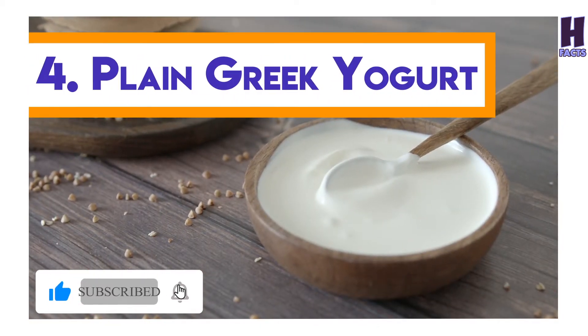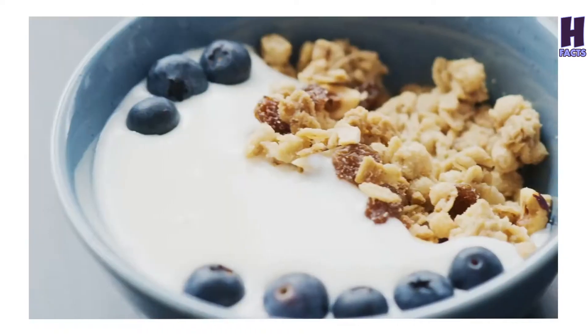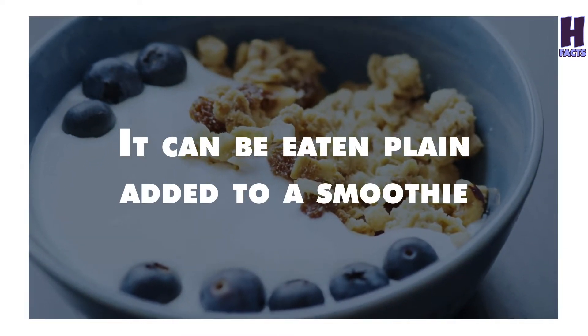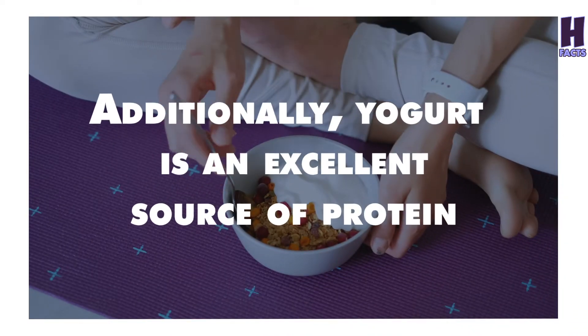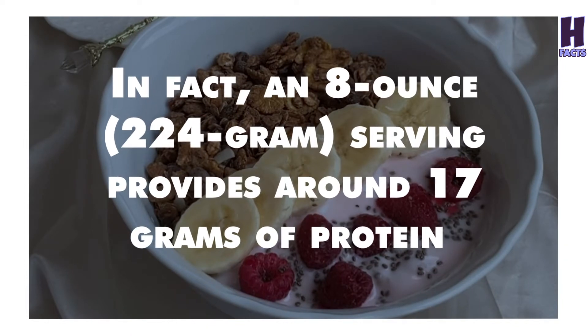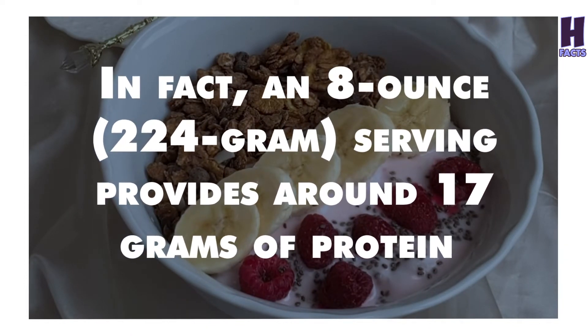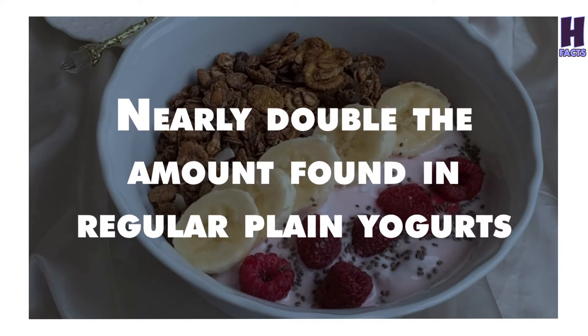4. Plain Greek Yogurt. Greek yogurt is a delicious, low-cost food that is extremely versatile. It can be eaten plain, added to a smoothie, whipped into a tasty dip for veggies, or added to baked goods. Additionally, yogurt is an excellent source of protein. In fact, an 8-ounce serving provides around 17 grams of protein, nearly double the amount found in regular plain yogurts.